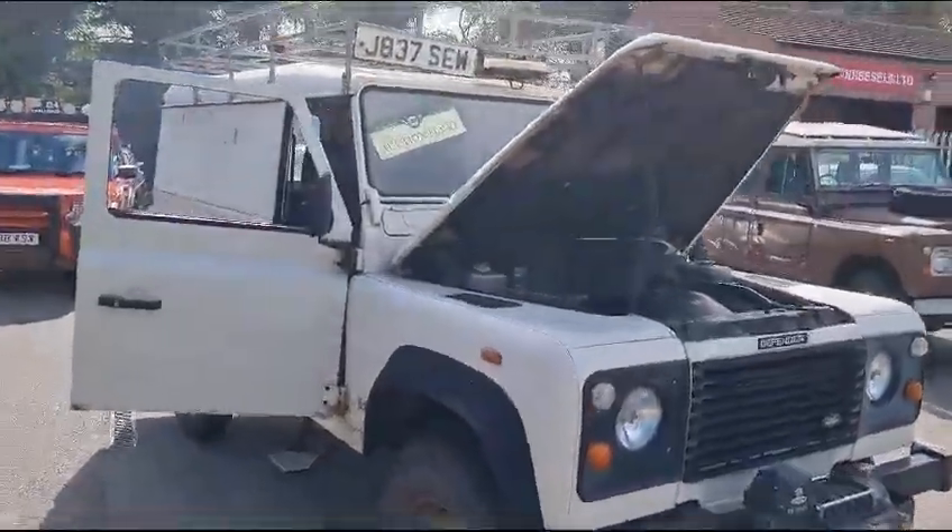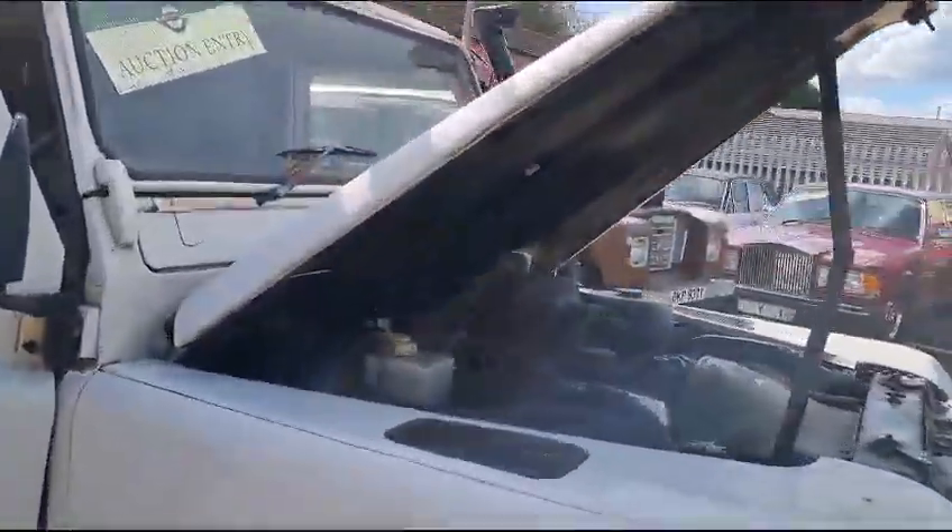Right then guys, here we go. Land Rover Defender 110 200 TDI, ex-utilities it would seem. She's done a bit of work, look. She's been busy.